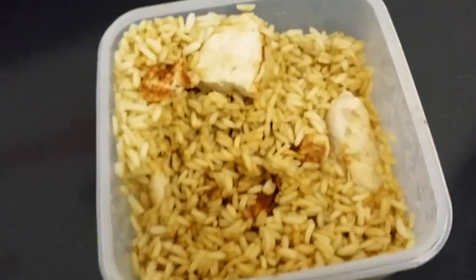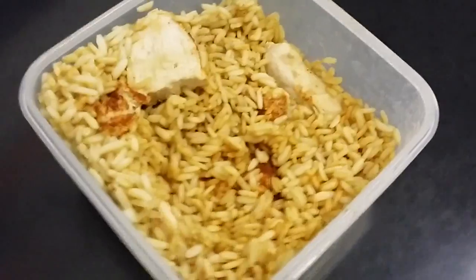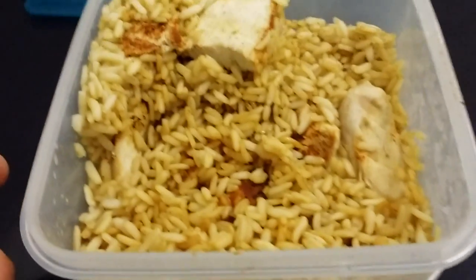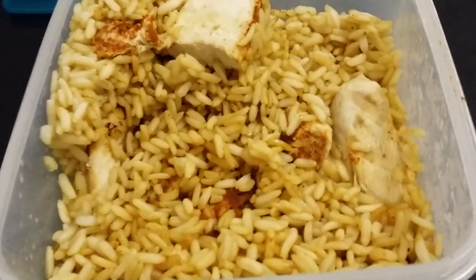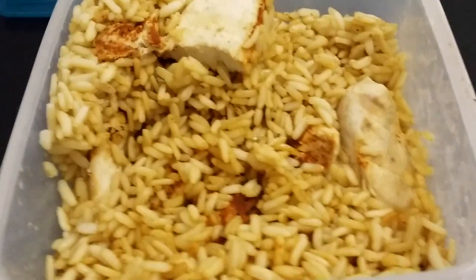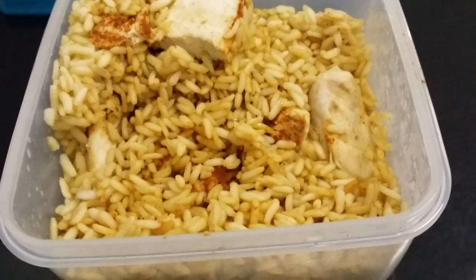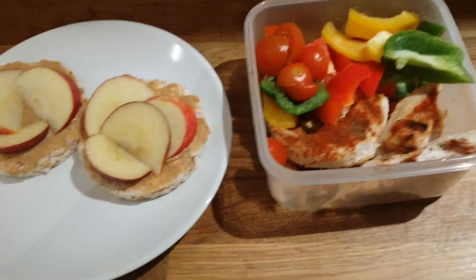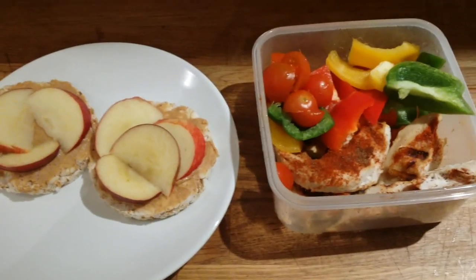This is my post-workout meal — it's been about half an hour. This is chicken and brown rice with some spices. I drink lots of water — like five liters during my training. So this is actually my third meal today.